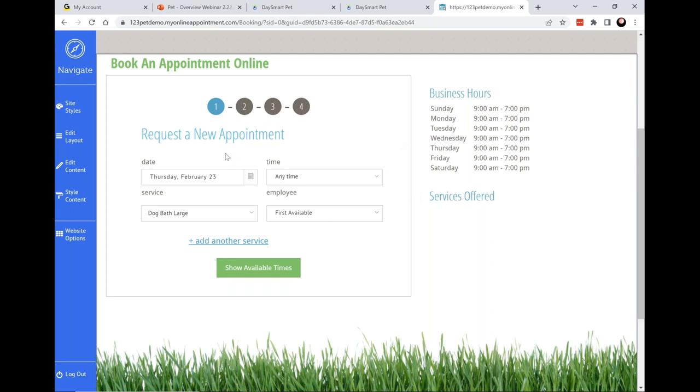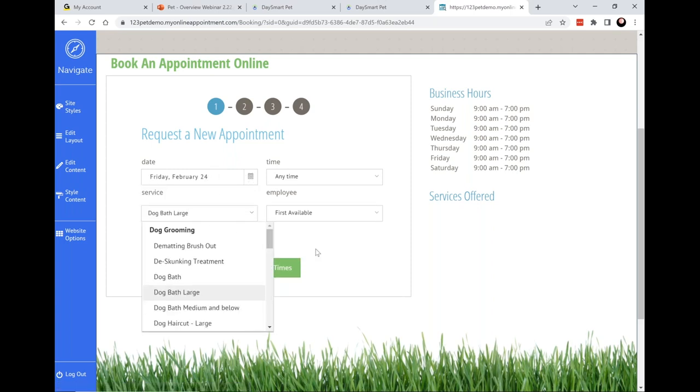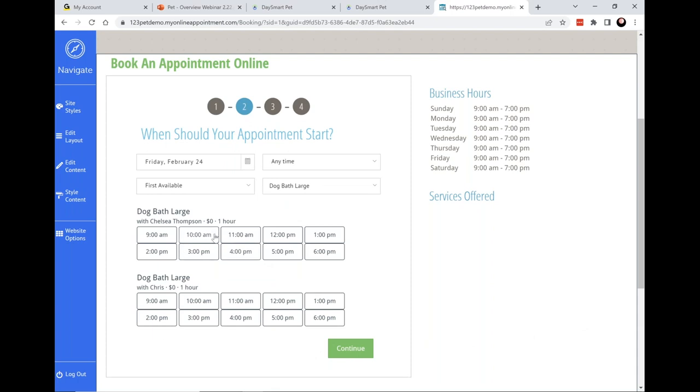What the online booking feature boils down to is your clients making requests. This is the form they would fill out — this is what can integrate with Instagram and Facebook or your existing website. From the client's perspective, they're simply completing this form: they'll pick the day they'd like to come in and the service they'd like to come in for. With just those two choices, the next step will show them all available start times, working hand in hand with the appointment book.